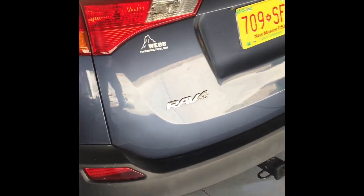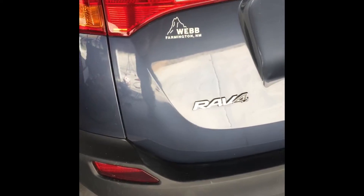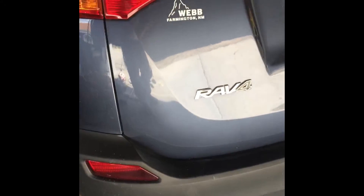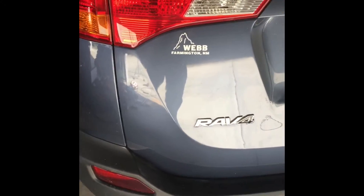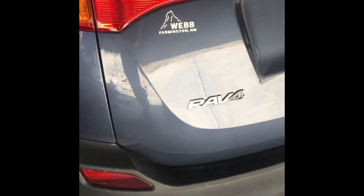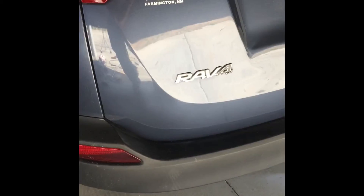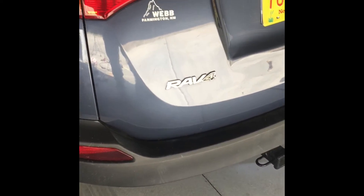I got the RAV4 hatch done. Turned out good. It didn't just pop out, so I had to work at it for sure. But it looks good. I'll be happy. No paint work. No Bondo.